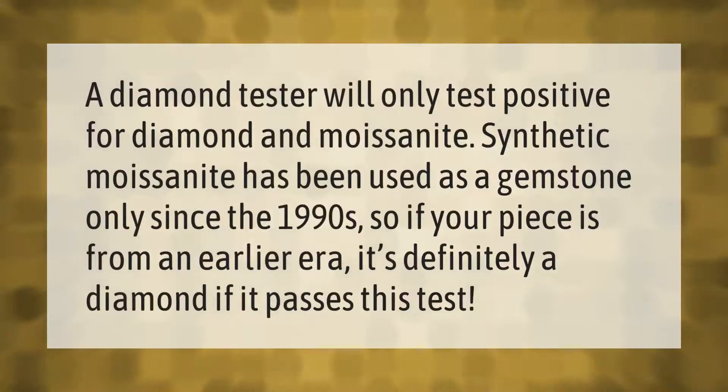A diamond tester will only test positive for diamond and moissanite. Synthetic moissanite has been used as a gemstone only since the 1990s, so if your piece is from an earlier era, it's definitely a diamond if it passes this test.